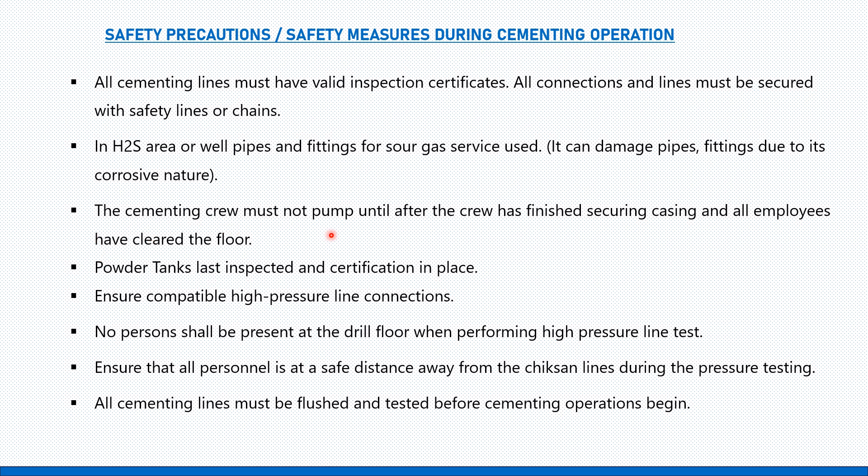The cementing crew must not pump until the crew has finished securing the casing and all employees have cleared the floor. Powder tanks must have current inspection certifications. Ensure compatible high-pressure line connections — all connections, fittings, and pipe sizes should match and be mechanically compatible.